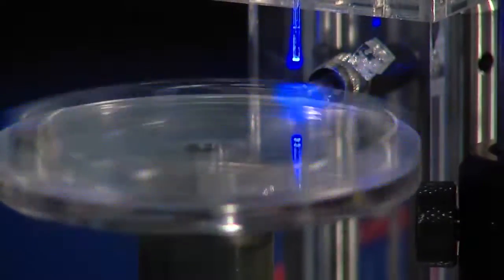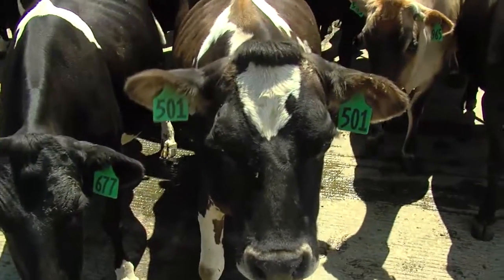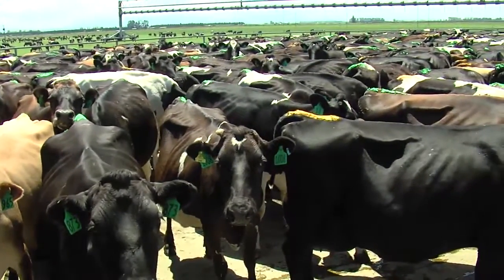It might seem a bit strange that you've got a laser lab that uses laser pulses that are a millionth of a billionth of a second long, somehow connected to dairy cattle and milk productivity on a farm where you're up to your ankles in mud.